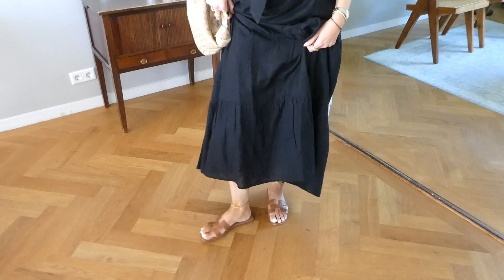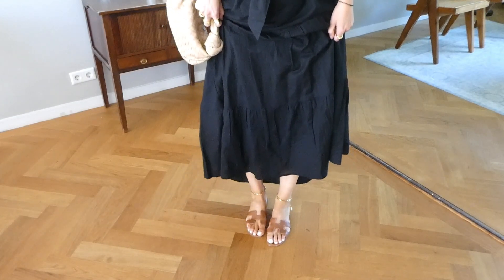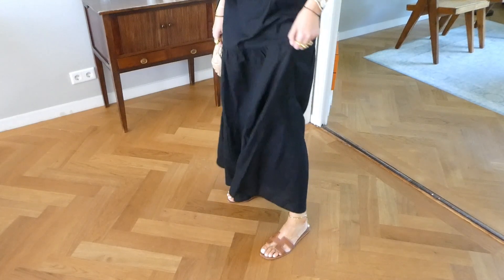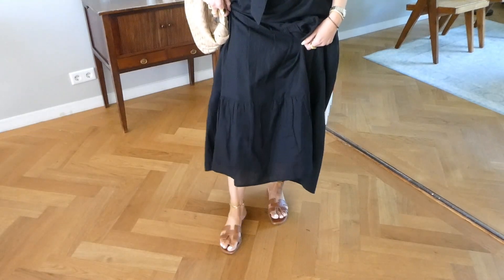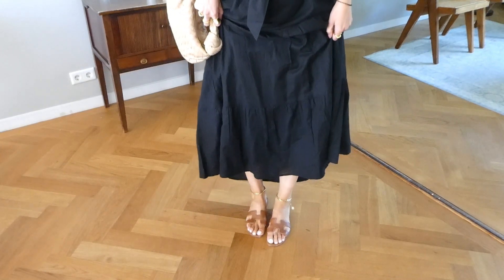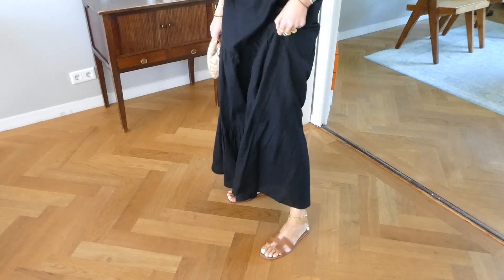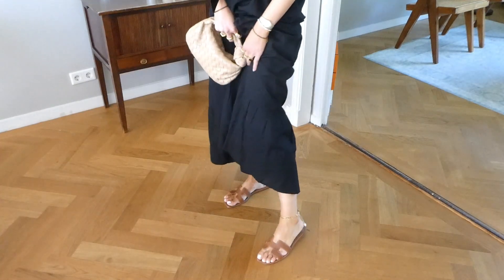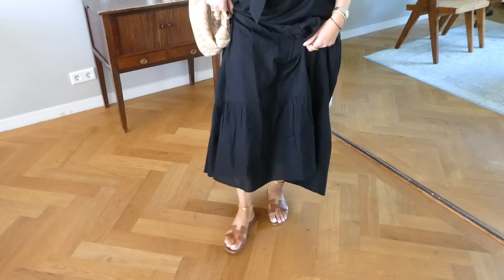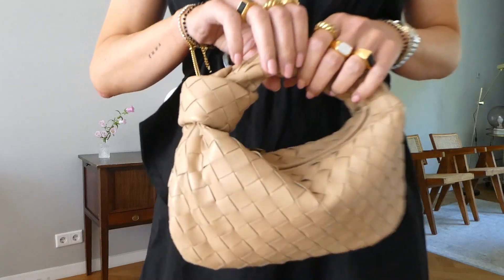For accessories I wore my Hermès Oran sandals. If you follow me on Instagram, I always wear these sandals so much in the summer. This is my third summer with these sandals and they are still in very pristine condition. I recently bought the black ones as well. There is a brand that does very good dupes of these sandals — I'll link a similar high-street pair in the description box.